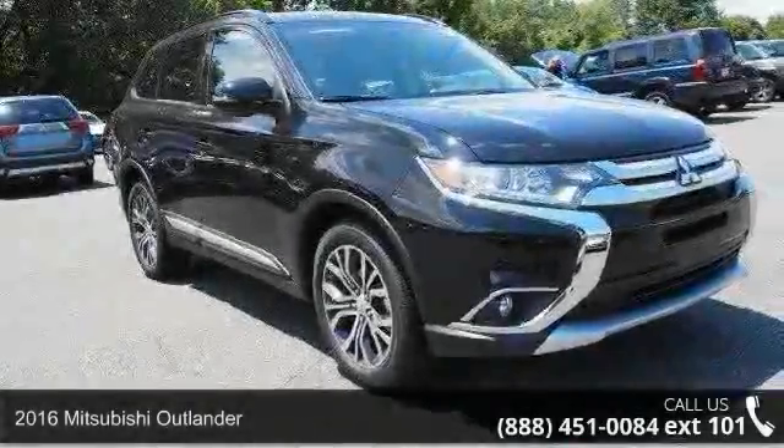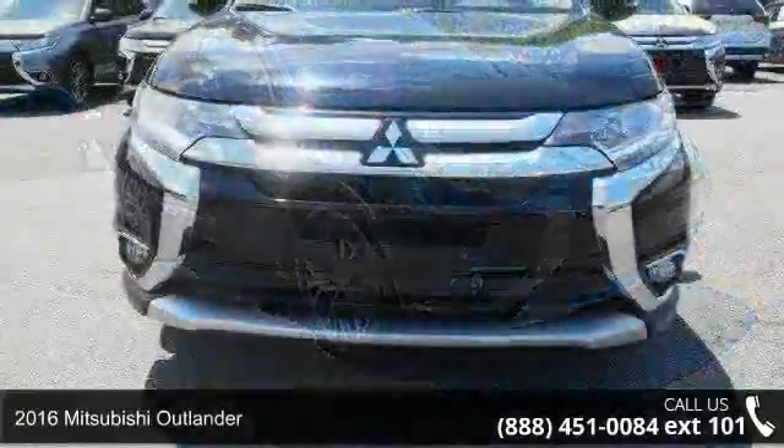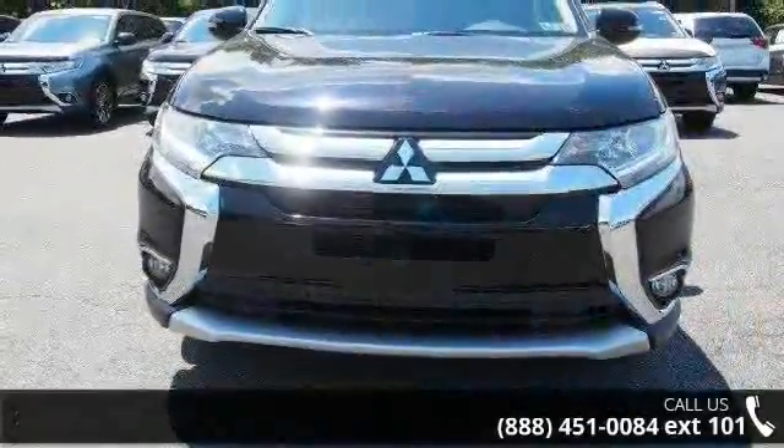Arrive in style with this 2016 Mitsubishi Outlander. If you are looking for an automobile with great features, look no further.